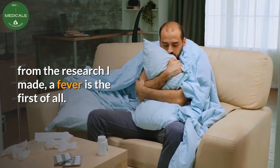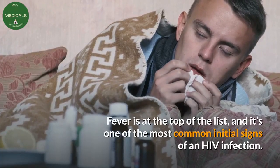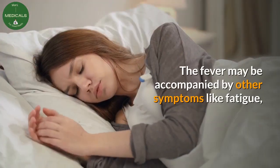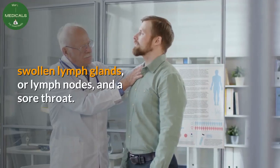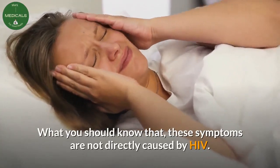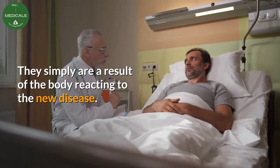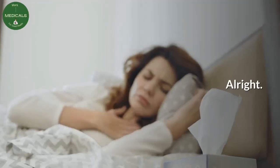From the research I made, a fever is the first — it is at the top of the list and it's one of the most common initial signs of an HIV infection. The fever may be accompanied by other symptoms like fatigue, swollen lymph glands or lymph nodes, and a sore throat. You should know that these symptoms are not directly caused by HIV; they simply are a result of the body reacting to the new disease.